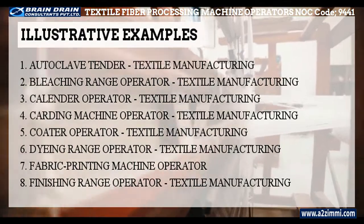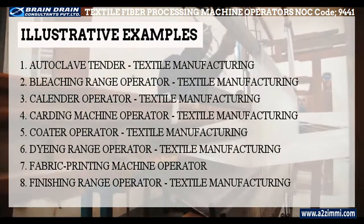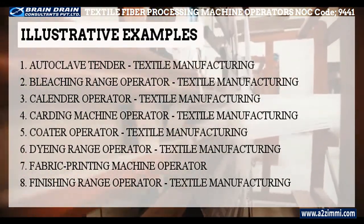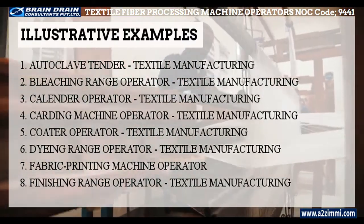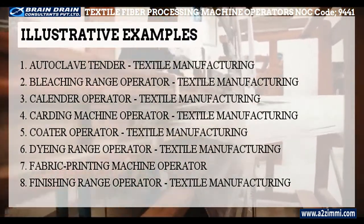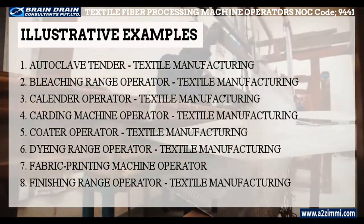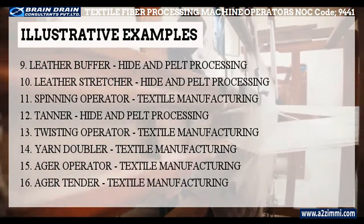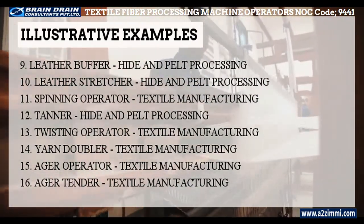Illustrative titles for the profile of textile fiber and yarn, hide and pelt processing machine operators and workers include: Autoclave tender — textile manufacturing; Bleaching range operator — textile manufacturing; Calendar operator — textile manufacturing; Carting machine operator — textile manufacturing. The list is quite large, so if you want to read all the alternative profile titles, you can pause this video and have a proper glimpse.